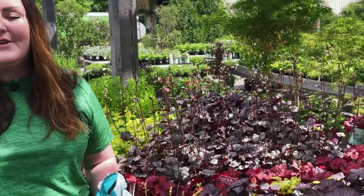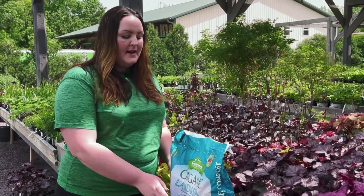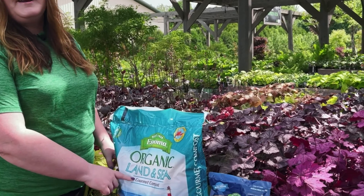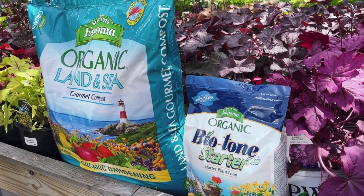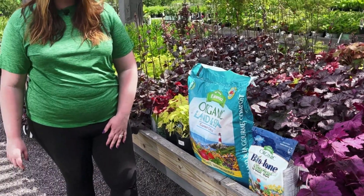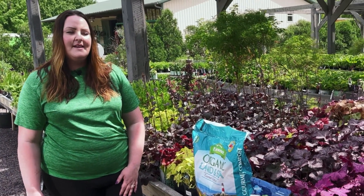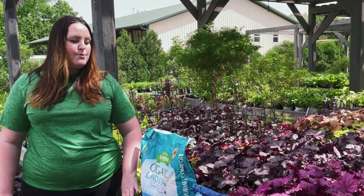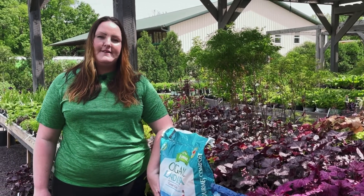Something to consider when you are planting: as with anything else, you want to amend your soil. We recommend the Espoma Land and Sea Compost or a cotton burr compost — a good organic compound compost — and your Bio-tone Starter Fertilizer. Those are always going to be the two go-to products that we want people to consider using. It's going to give you a good start whenever you plant those plants.